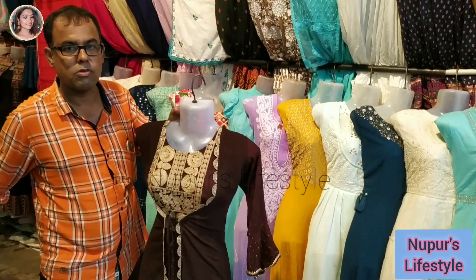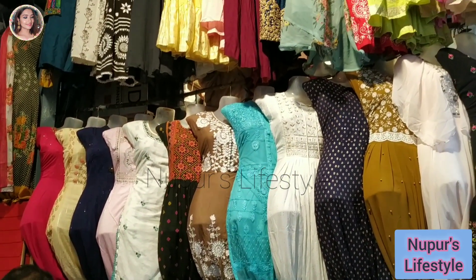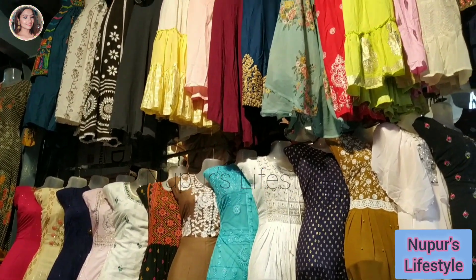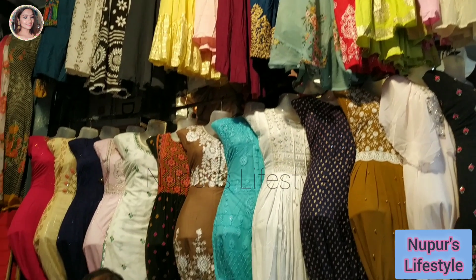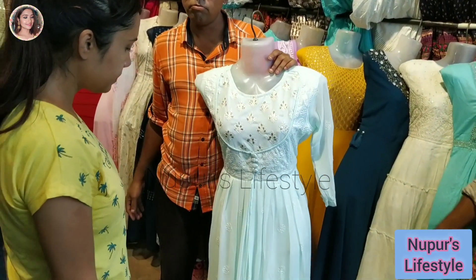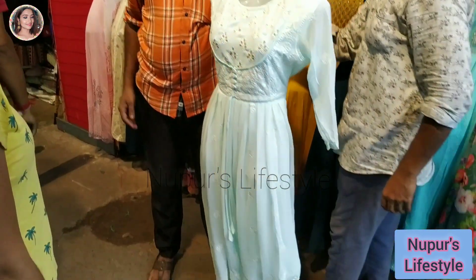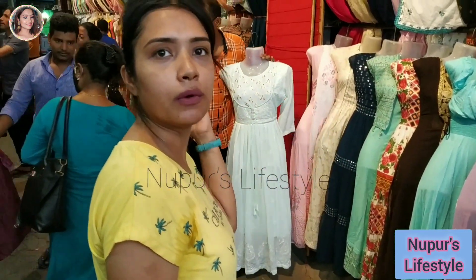This is a brown color and chocolate color. This is 800 rupees — you can purchase at 600. This is a brown color option. It is very nice. This is a light color. This is perfect.